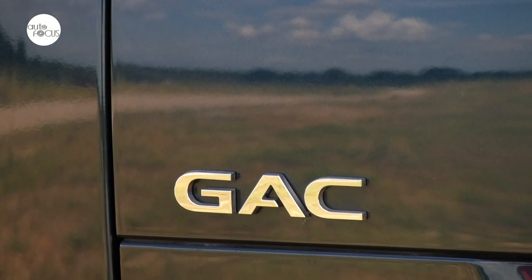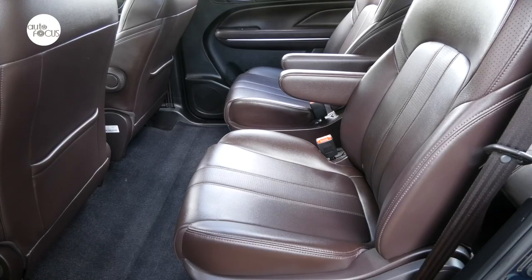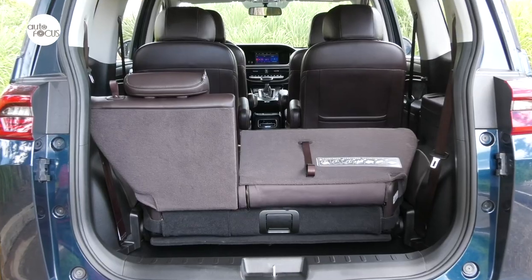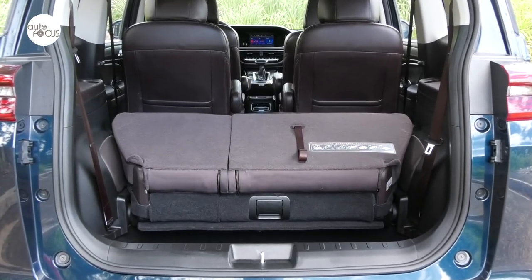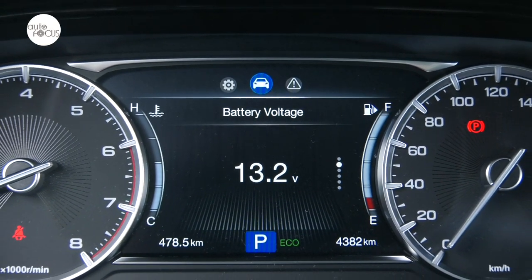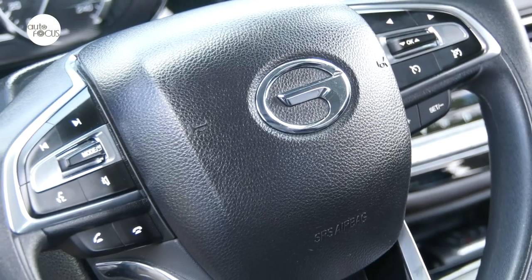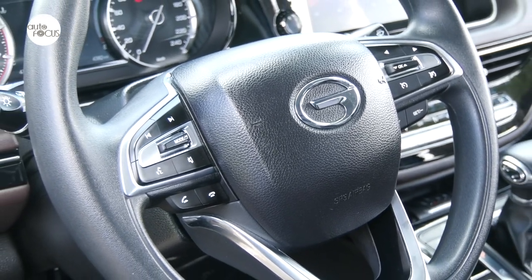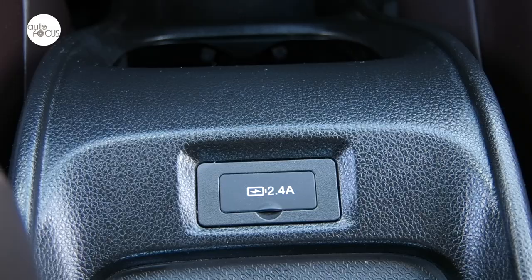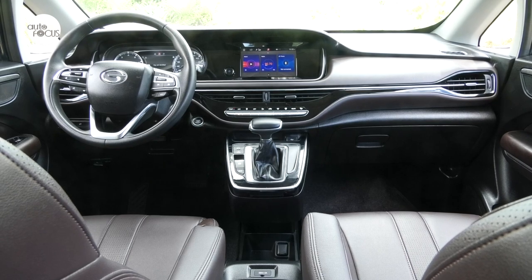The GAC GN6 also comes with keyless entry and push-button start. The GN6 cabin features leather seats for seven, with two captain's chairs in the second row that slide and recline, and a bench seat for three with matching headrests in the third row that can be folded flat to increase luggage space from 324 liters to 1,100 liters. The dashboard features a 7-inch instrumentation display and an 8-inch infotainment display housed in a single panel. Other comfort and convenience features include an adjustable steering wheel with audio and cruise control, automatic climate system with rear vents, electronic parking brake, power outlets, cup and beverage holders, USB ports, and a center console with cockpit controls.